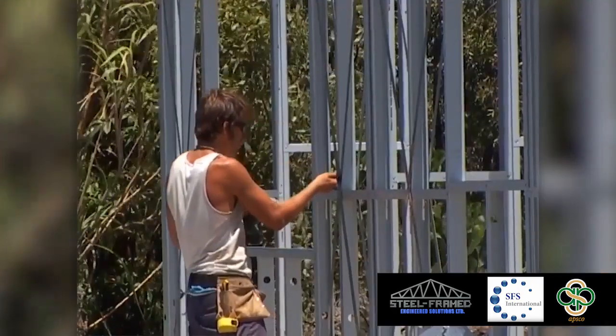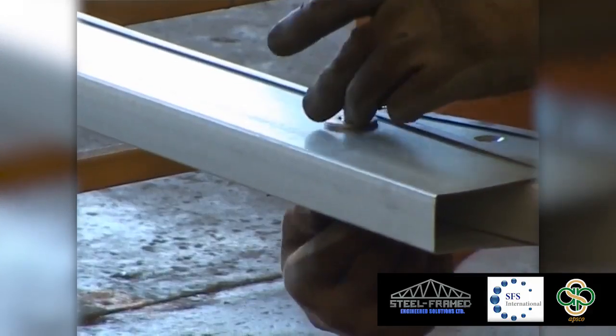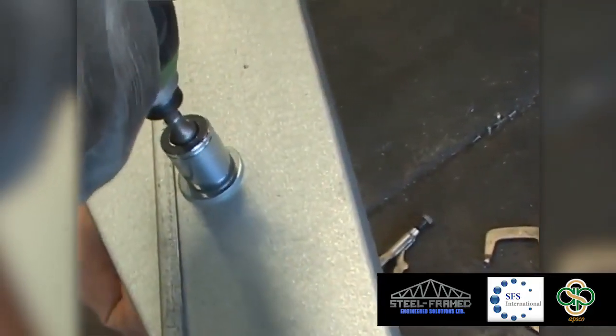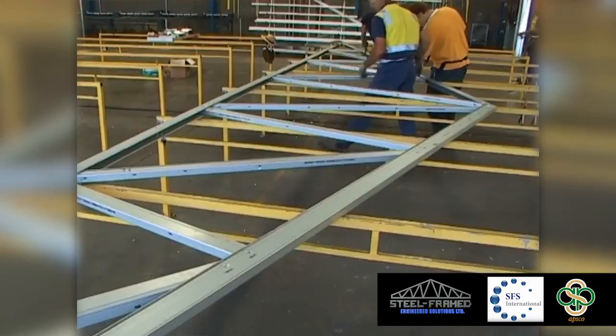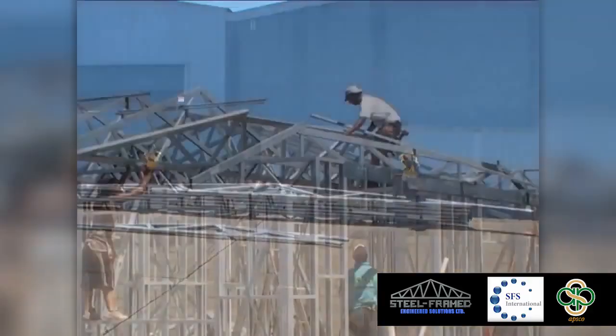SFMS's patented U-Cord roof truss and rafter system represents a simple but effective solution to the design, manufacture and assembly of roof trusses. An in-plane symmetrical truss with single bolt connections at the heel, knee and apex joints. SFMS trusses are simple, fast and cost effective to assemble.